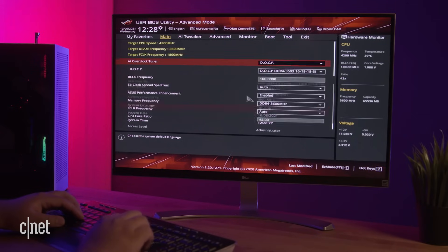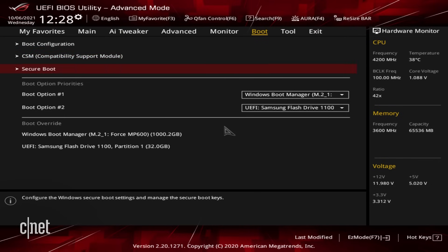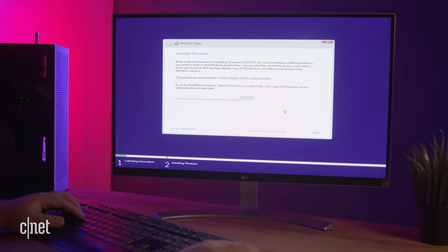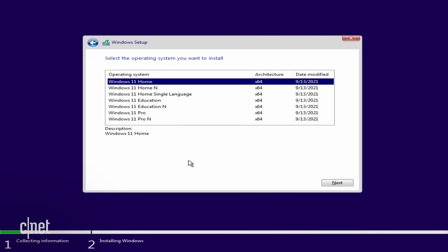Once in the BIOS, navigate to the Boot menu. In the Boot Override section, you'll see your internal drive along with the flash drive. Select and boot into the flash drive. From there, your computer will load up the Windows 11 installer. Select your language and click Next, then 'Install Now'. If you have your Windows product key handy, you can put it in now, or you can activate Windows later. Pick your version of Windows 11 — I'll be going with Windows 11 Home — then click Next.